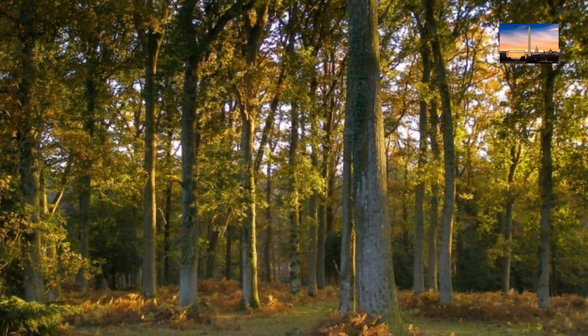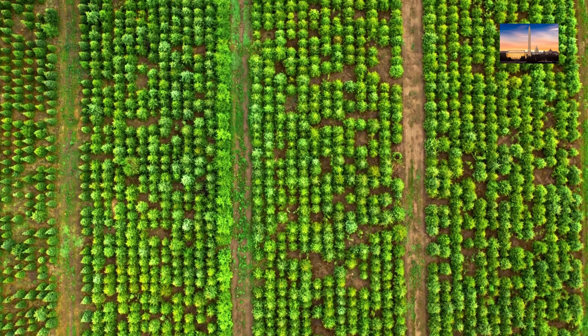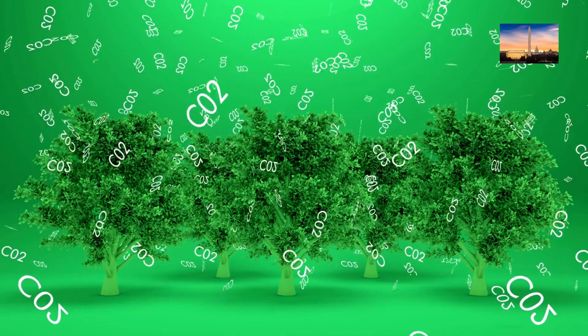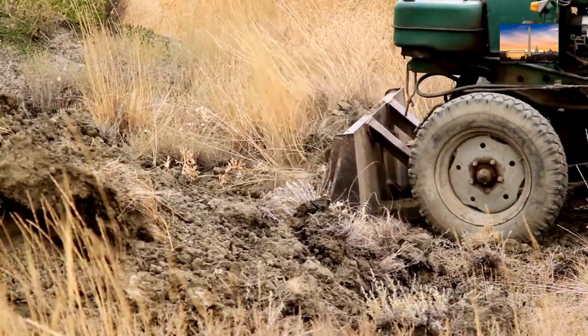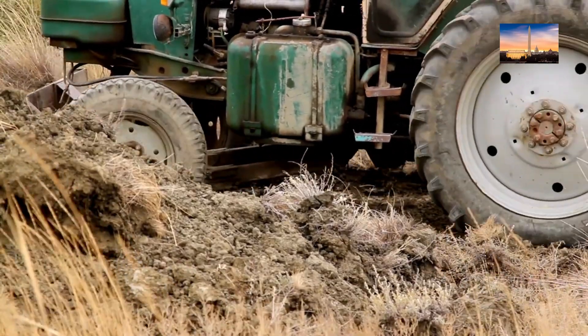Afforestation and reforestation refer to the planting of trees in areas where there were previously no forests or where forests have been destroyed. Trees absorb CO2 from the atmosphere during photosynthesis, making them effective in reducing greenhouse gas emissions. Afforestation and reforestation can also help to restore degraded ecosystems, provide habitat for wildlife, and improve soil quality.